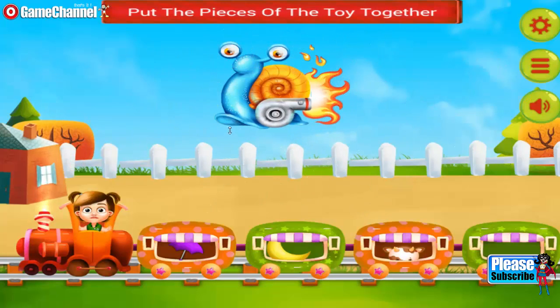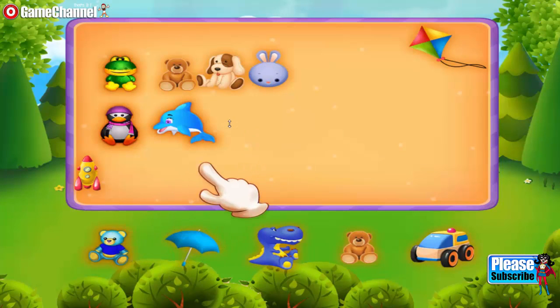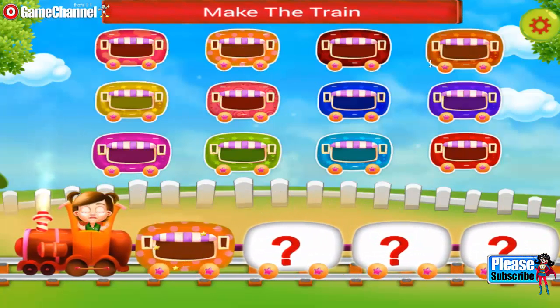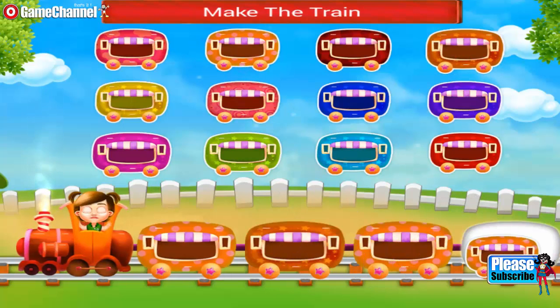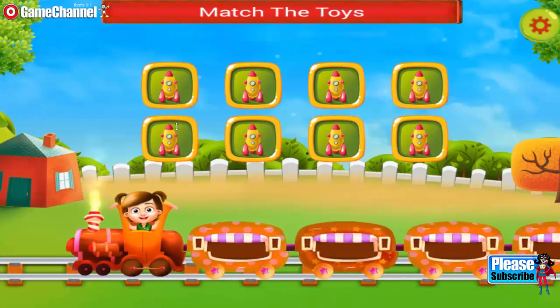Very proud of you. Thank you. Lovely. Hey, you need to make a train. Join the wagons. Amazing. The train looks so cute. You need to match the toys.